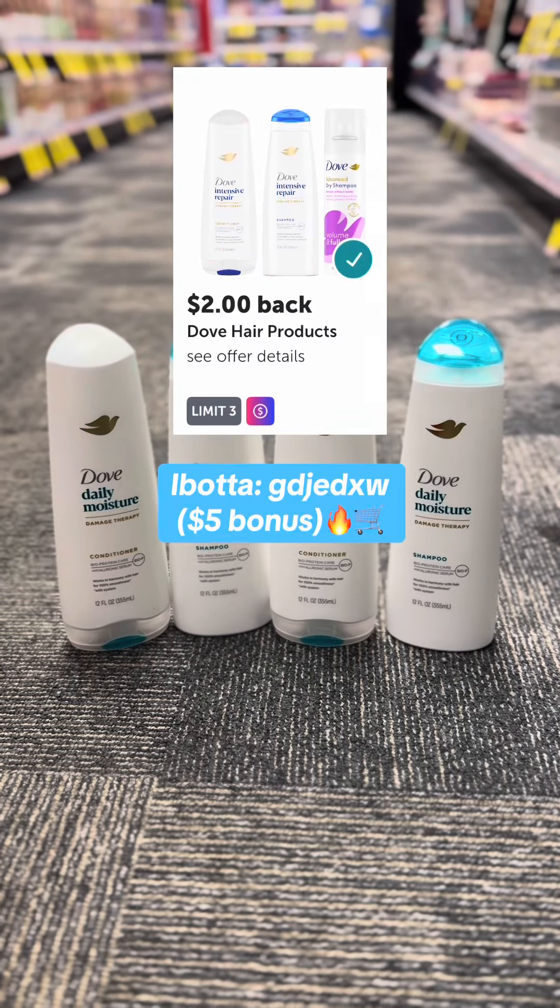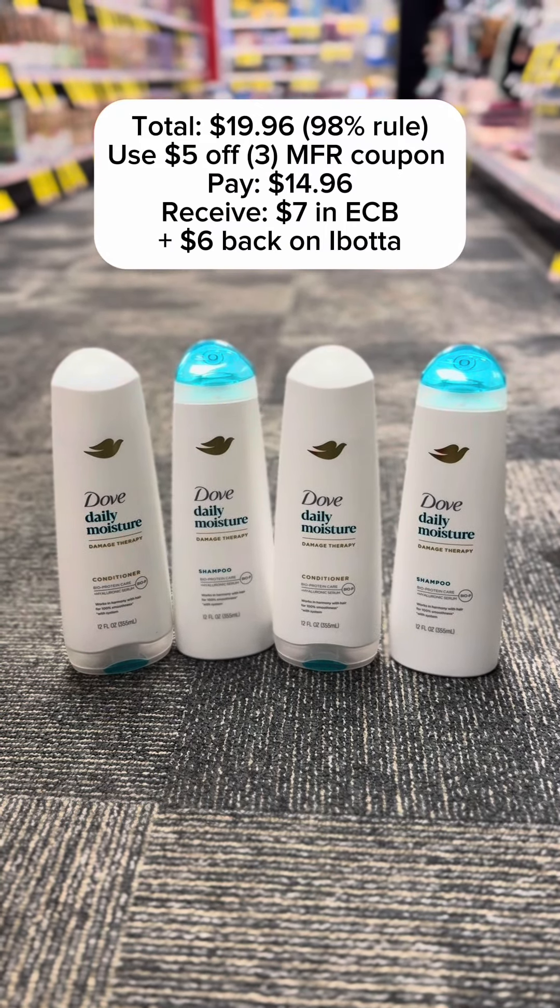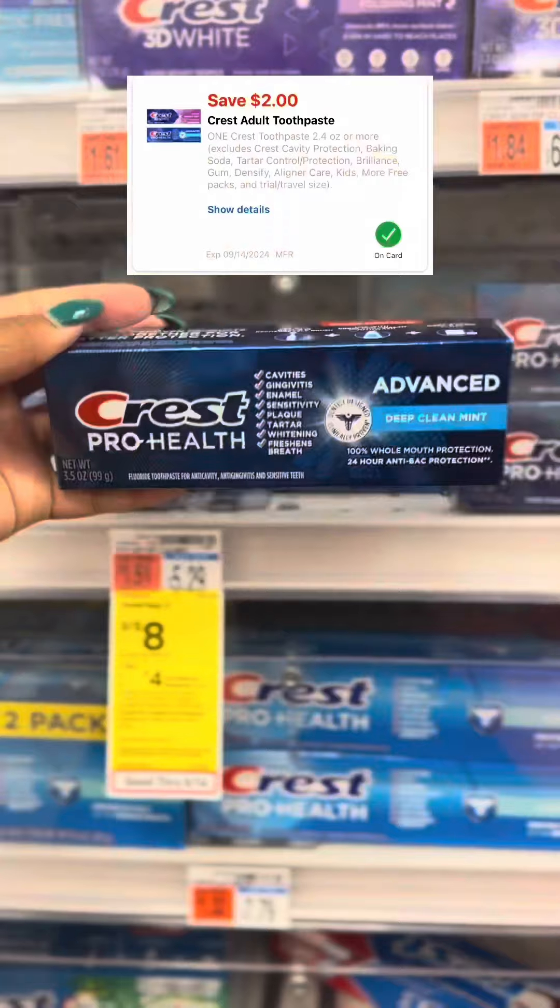Here are some of the best CVS deals anyone can score from September 1st to September 14th. Dove products are on promotion — when you spend $20 you'll receive a $7 ExtraCare Buck. I picked up four Dove conditioners and shampoos, clipped a $5 off 3 coupon, and had $2 back in Ibotta. After coupons I paid $14.96 and received the $7 ExtraCare Buck back.